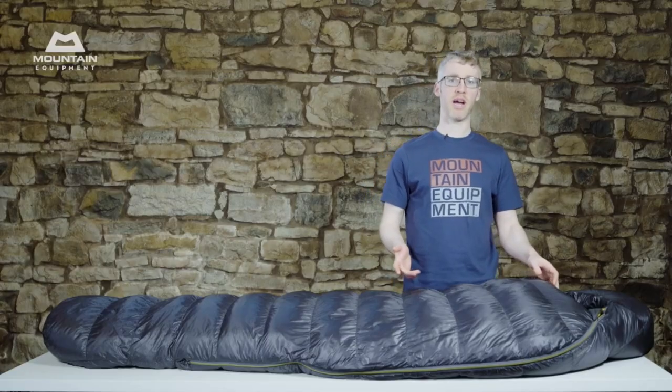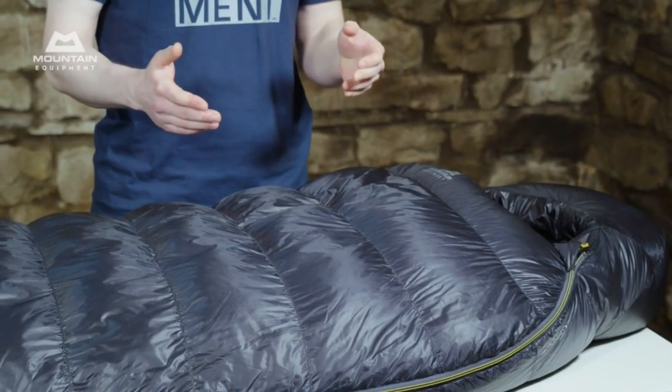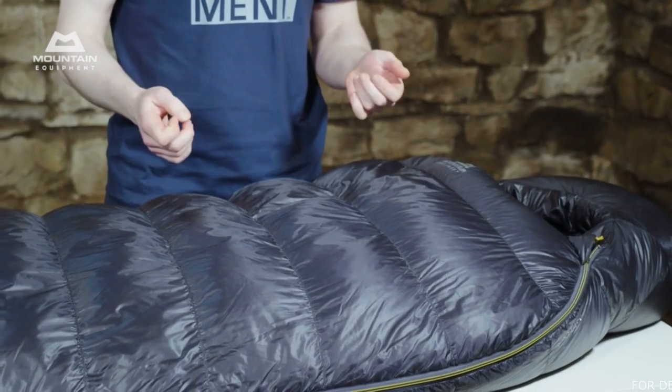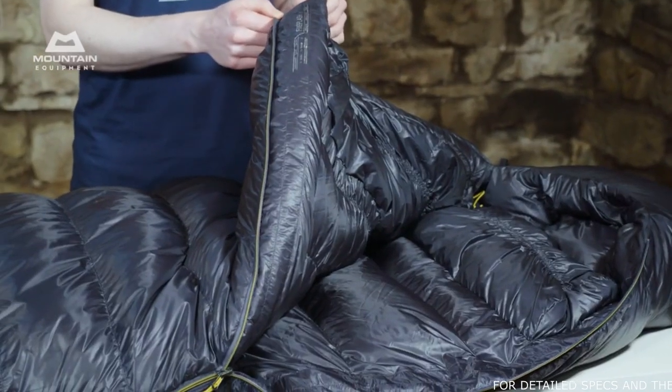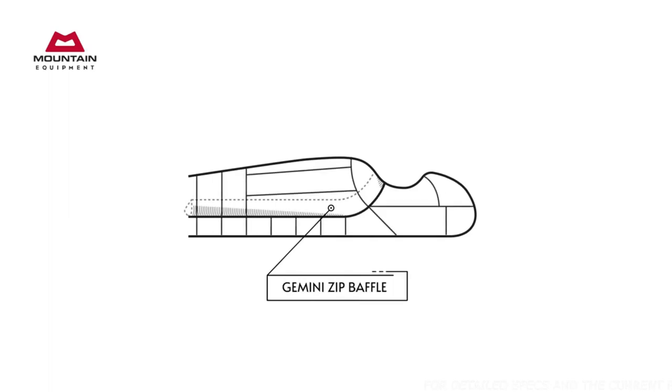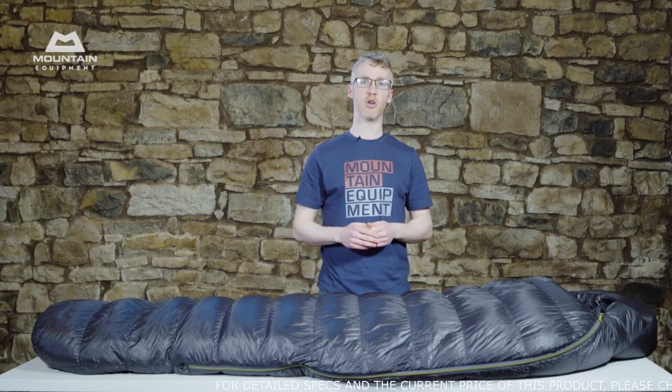Despite these being lightweight bags, we've used a full-spec zip on them. We know that in real life, lightweight zips can be harder to use and they don't last as long. Behind the zip is our Gemini baffle — our extensive testing has shown this almost completely removes heat loss in what is normally a vulnerable area. These bags come with a waterproof stuff sack for when you're in the mountains, and a storage cube for when you're at home.